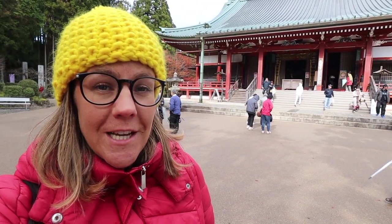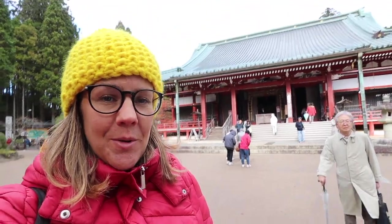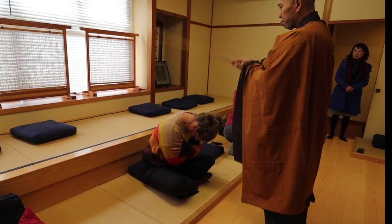We are currently 848 meters above sea level, and at one of the highest points in Shiga we've come to check out this temple and we're going to do a little Zen meditation experience.